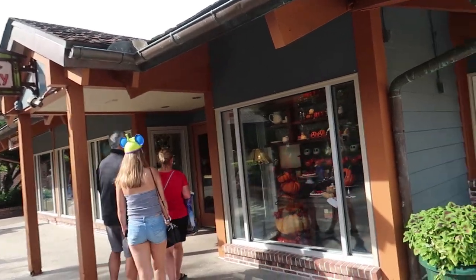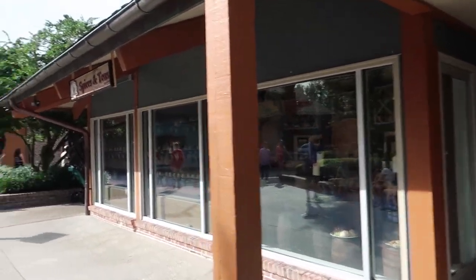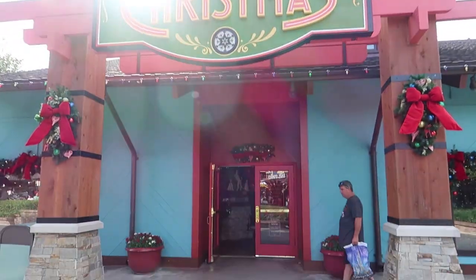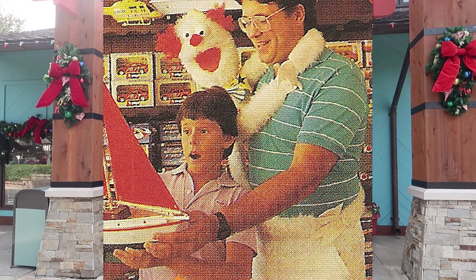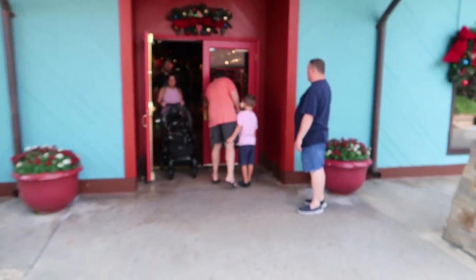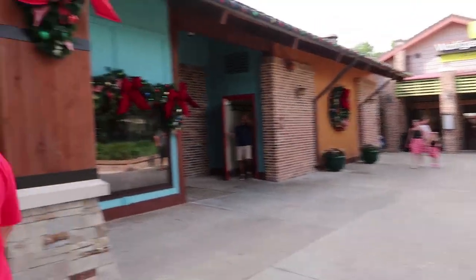Right next to The Gourmet Pantry was The Candy Factory, where you could look through the windows and see actual candy being made by candy makers — similar to what you can do today in parts of Disney Springs and the theme parks. Just across from The Candy Factory was a toy store called Toys Fantastic, which had very high-quality toys — things like Breyer horses, Madame Alexander dolls, and teddy bears made from mink fur.